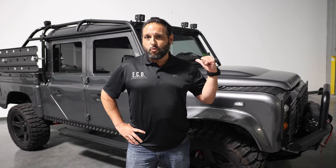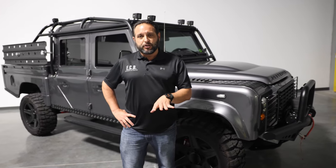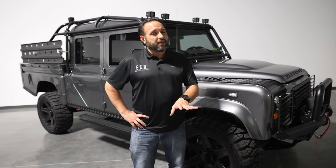Ghost Rider is a one-of-a-kind D130. We only make a few of these a year, so the opportunity to get your hands on one of these is rare. If you have any questions, please let me know. Thank you.